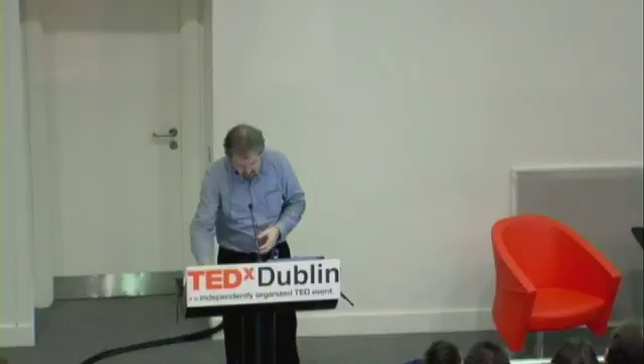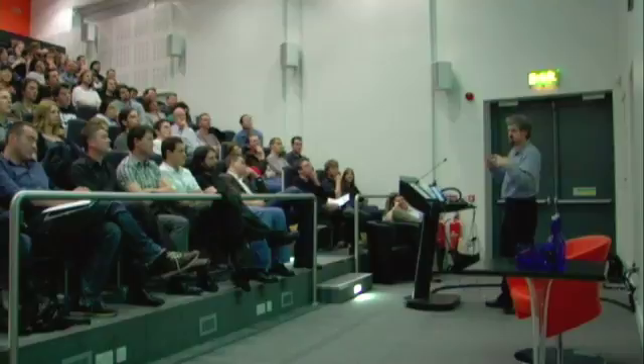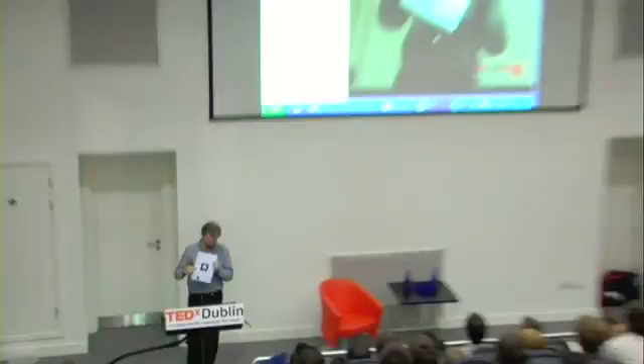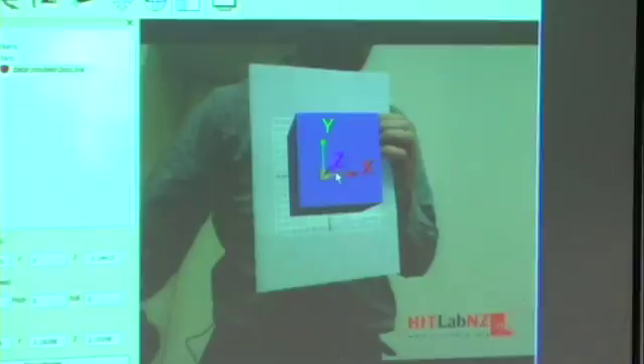The nice thing about putting things in the public domain is that other people take your software and do really cool stuff with it. A guy in Japan called Tsukusha ported the ARToolkit software to Flash, which is amazing — now you can develop AR experiences deliverable via the web to millions of people. Here's the live demo: Build.AR is completely free. I've got a blue cube on my marker and I can move it around, scale it bigger or smaller. That's one object. You can also add more objects — here's a second marker.